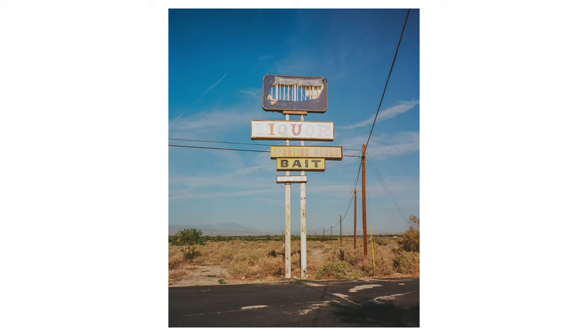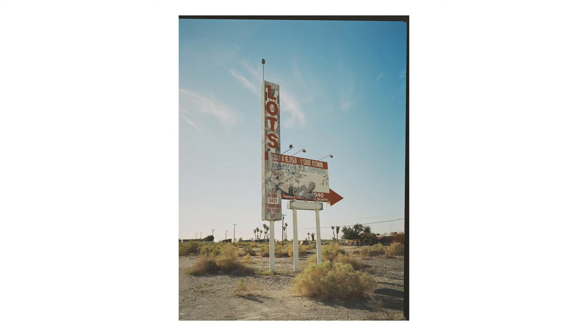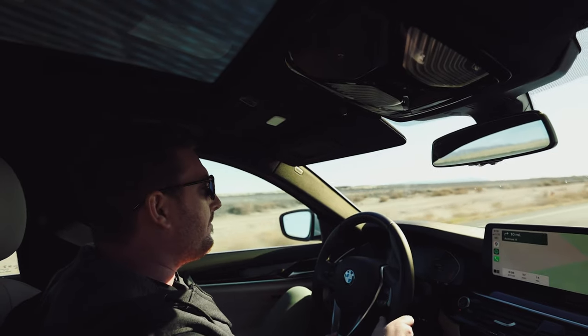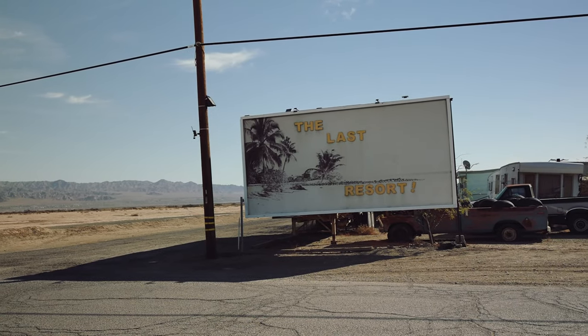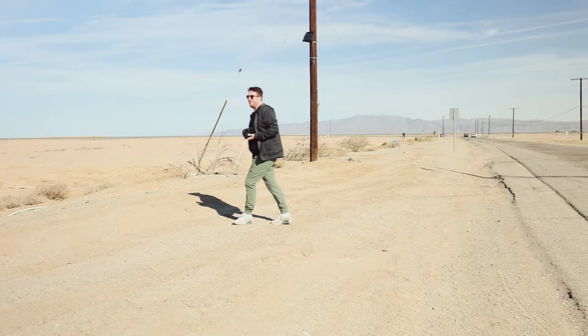Bombay Beach in the fifties was a luxury beach town, but the Salton Sea became very polluted due to runoff, and by the early eighties it could no longer sustain wildlife. Pretty much all of the 100 million fish in the sea died, including a lot of the birds around as well. As you can imagine, it didn't smell very good here for a long, long time. Here we are — Bombay Beach Club.